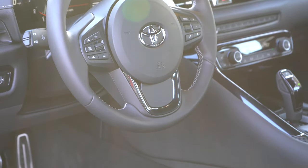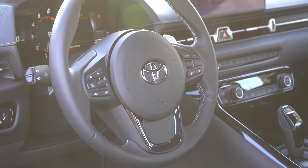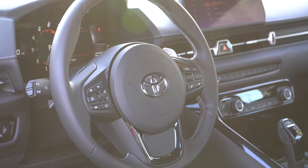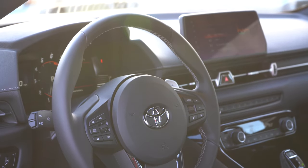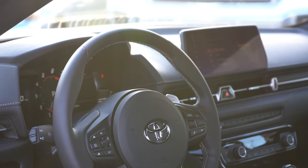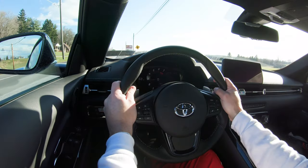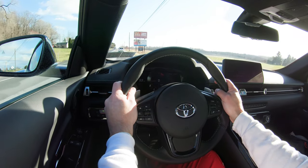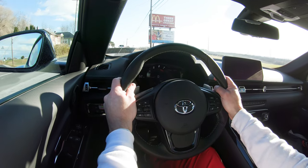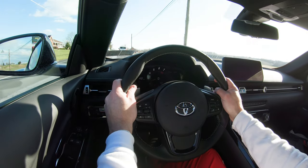The steering wheel is tilt and telescoping and leather wrapped — it would have been cool to see a flat-bottom steering wheel on the Supra, but it's fine. At 10-and-2 it's on the smaller side. With so many shared components with BMW, I'm surprised the Supra didn't use one of BMW's thicker-grip steering wheels — I actually think I prefer the BMW style — but the heavy-duty paddle shifters right behind it are definitely nice.